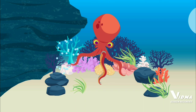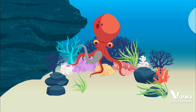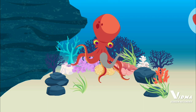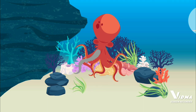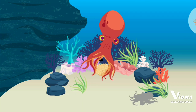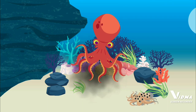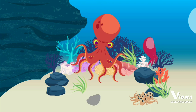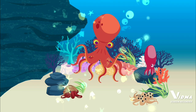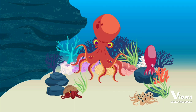An octopus shoots water out of its siphon. An octopus bleeds blue. An octopus can tear off its own arm. You've built a giant Pacific octopus. Blue-winged seven-arm octopus. Coconut octopus. These are all octopuses.